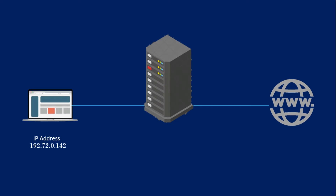When you send a web request, your request goes to the proxy server first. The proxy server then makes your web request on your behalf, collects the response from the web server, and forwards you the web page data so you can see the page in your browser.